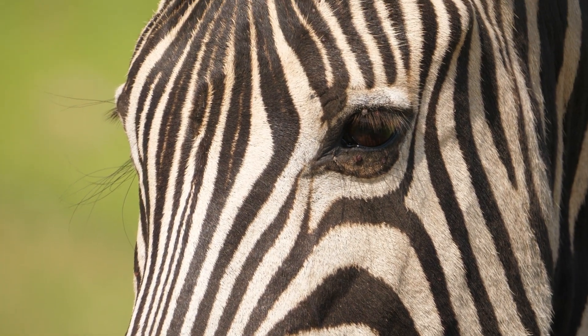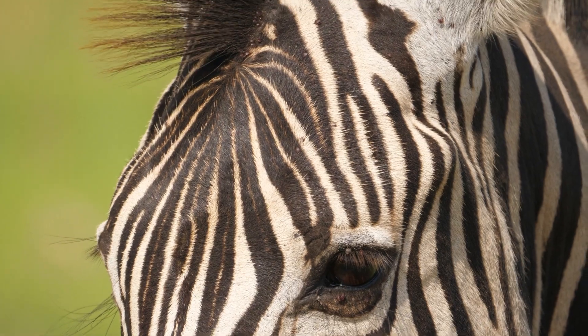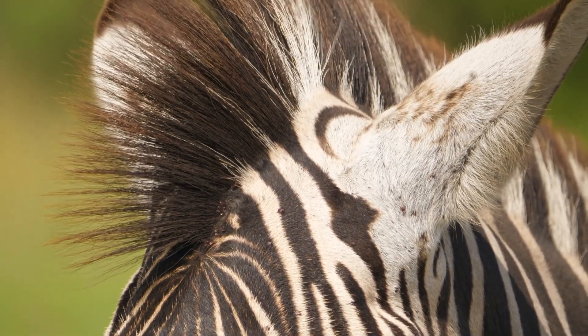Today, we'll try to uncover the truth behind this mystery and ask why the zebra wears such a remarkable coat. Welcome to Nature Compass, your guide through the wild.